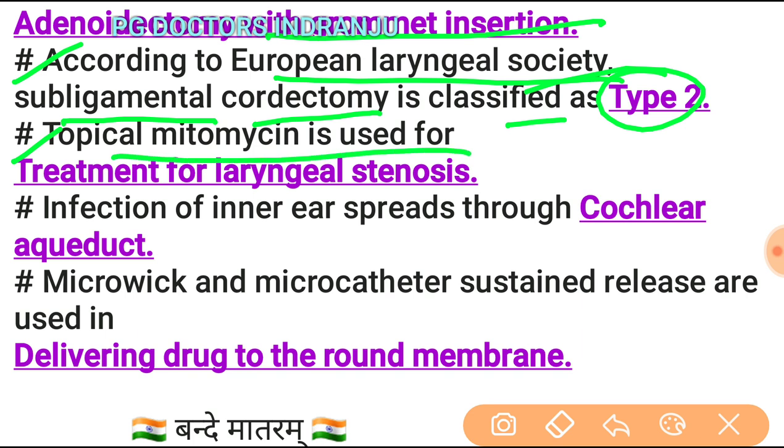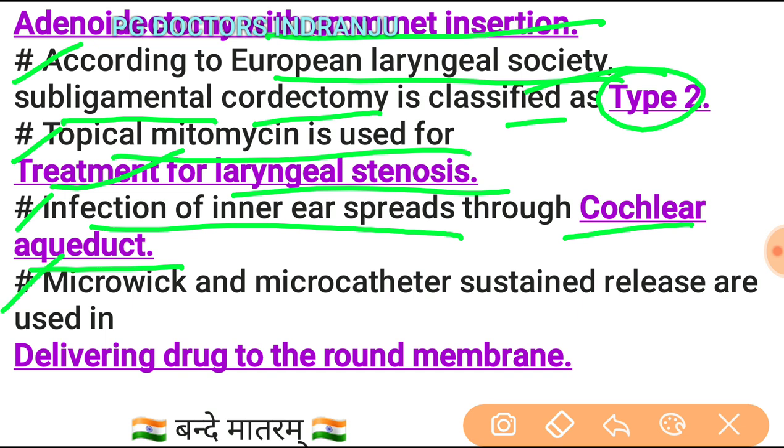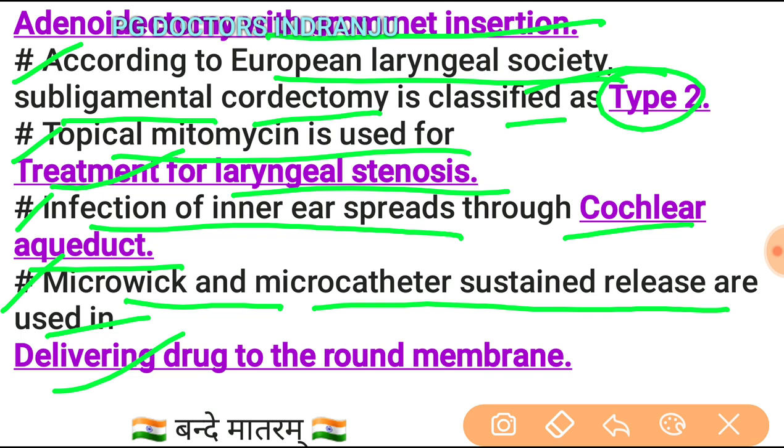Topical mitomycin C is used for the treatment of laryngeal stenosis. Infection of the inner ear can spread through the cochlear aqueduct. Microwicks and microcatheter substance-release systems are used in delivering drugs to the round window membrane.